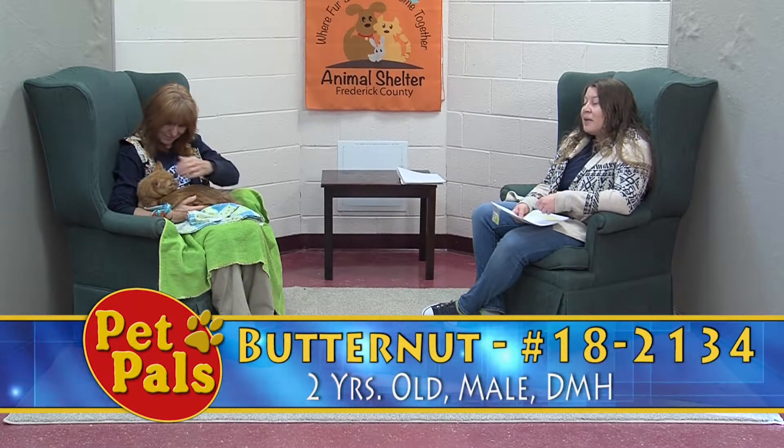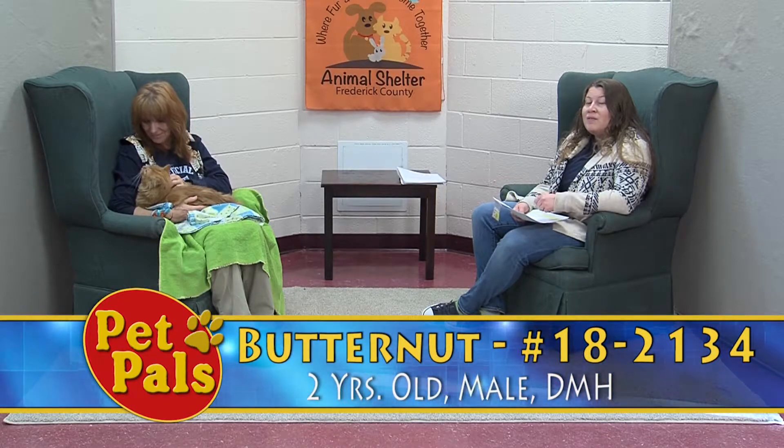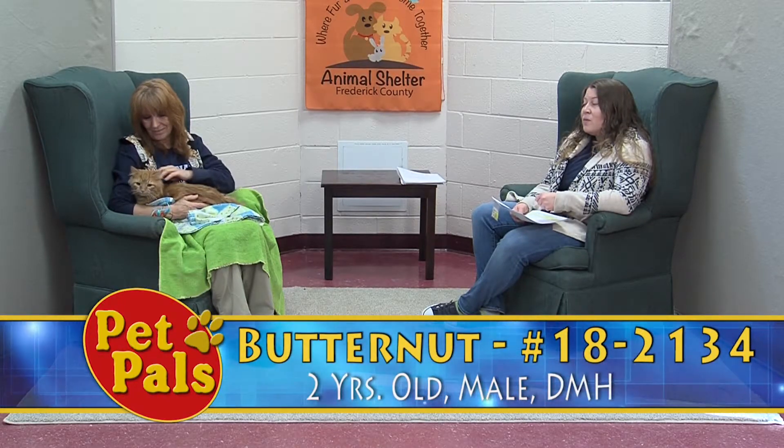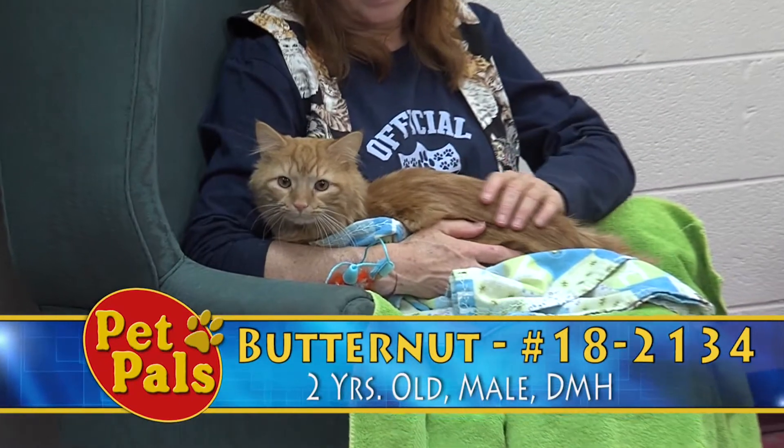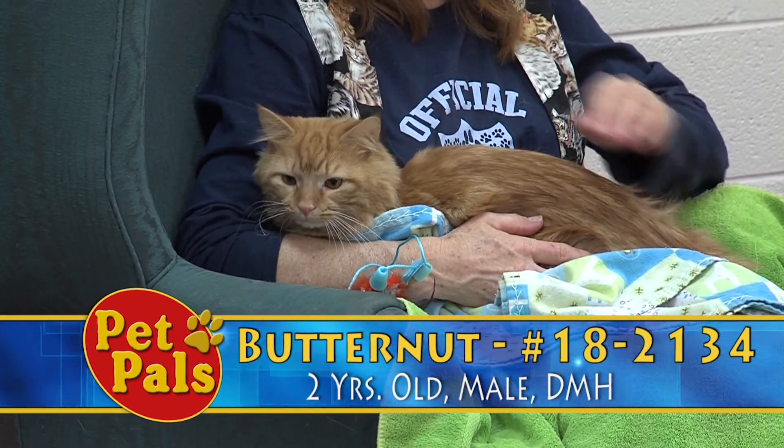If you have the patience that Butternut needs to feel loved again, you can stop in and visit him here at the shelter. If you want to call and check his status before you stop by, our number is 301-600-1546.